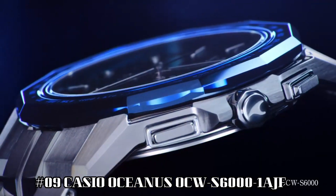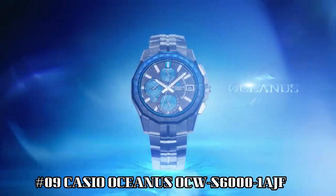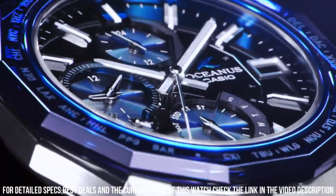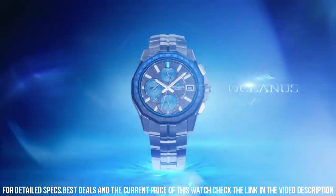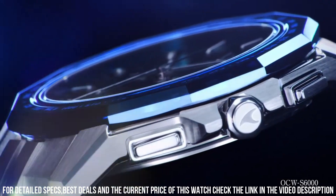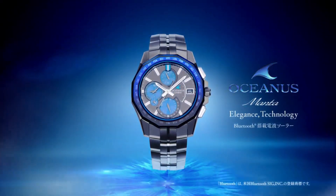Number 9: Casio Oceanus OCW-S6000-1AJF. Case material: titanium, hard coating. Case shape: round. Case thickness: 8.7 mm. Style type: analog. Style color: black/navy. Window material: sapphire crystal. Display type: analog. Case diameter: 42.5 mm. Band width: 20.5 mm. Band color: silver. Style color: blue. Item weight: 3.03 oz. Movement: Japanese quartz.